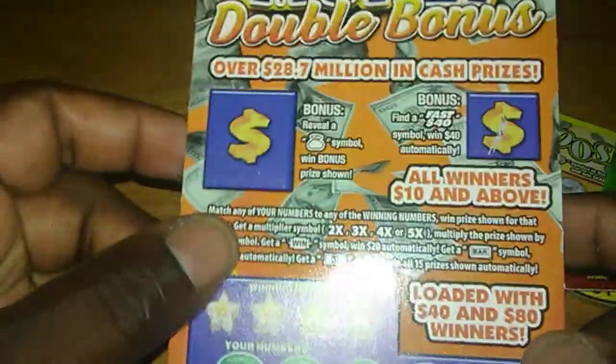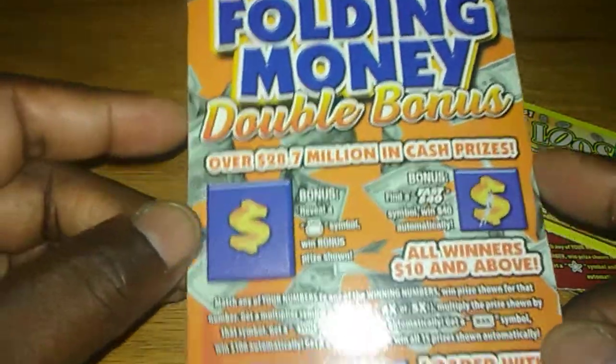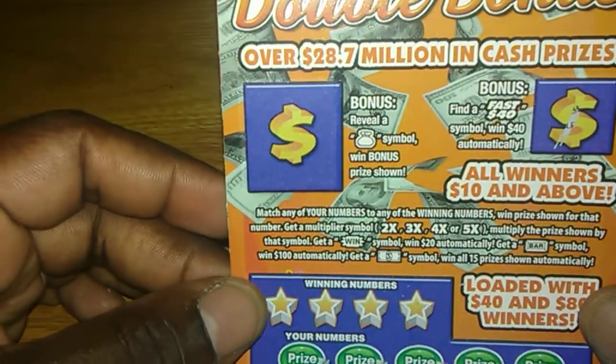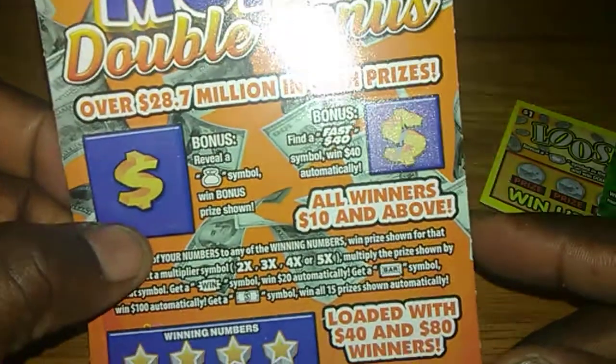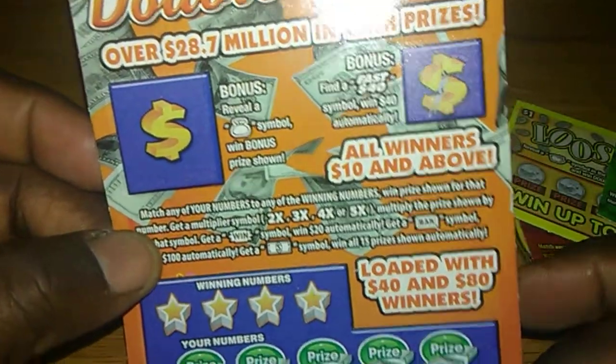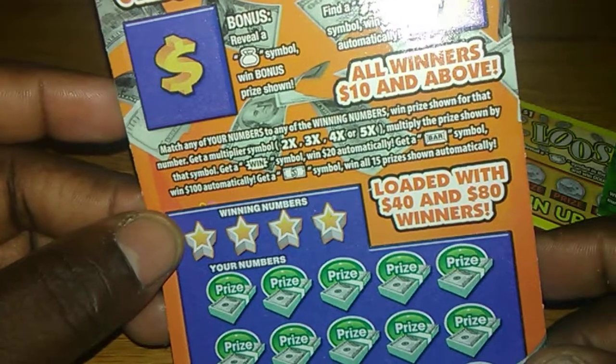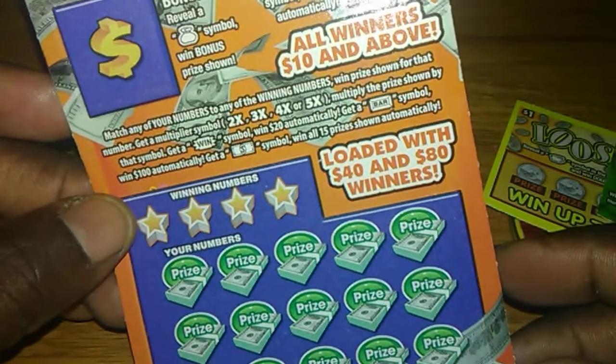But this is the one that really amazed me. It was the first ticket in the row — I had to have this one. I don't know how old or new it is, but it's Folding Money Double Bonus. Reveal the money bag to win the prize. Over here, get the Fast 40 to instantly win $40, match your numbers to the winning numbers, and it has two times, three times, four times, and five times multipliers. Get the win symbol, get $20, instantly win $20. Get the bar symbol, automatically win $100. Get the bill, win all $15.